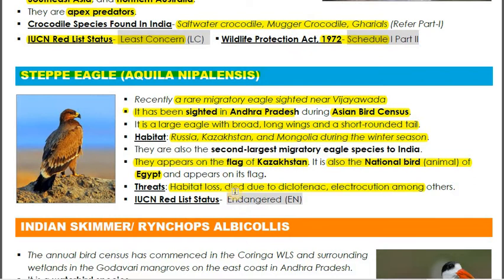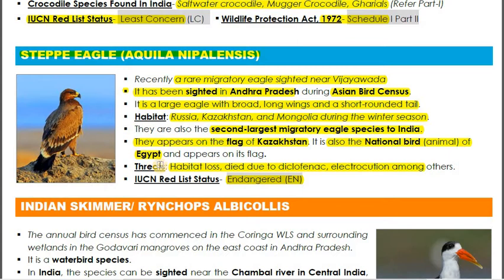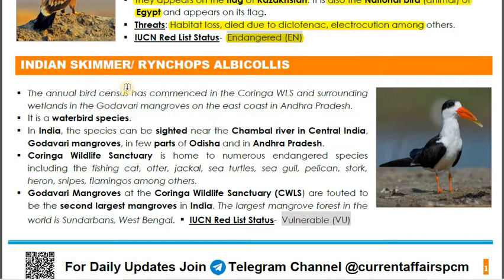Threats to the Steppe Eagle include habitat loss, death due to diclofenac, and electrocution, among others. Its IUCN status is Endangered. It is the second largest migratory eagle species seen in India. Its range and habitat — Russia, Kazakhstan, Mongolia — are important to remember, as is its appearance on the flag of Kazakhstan and its status as the national bird of Egypt.